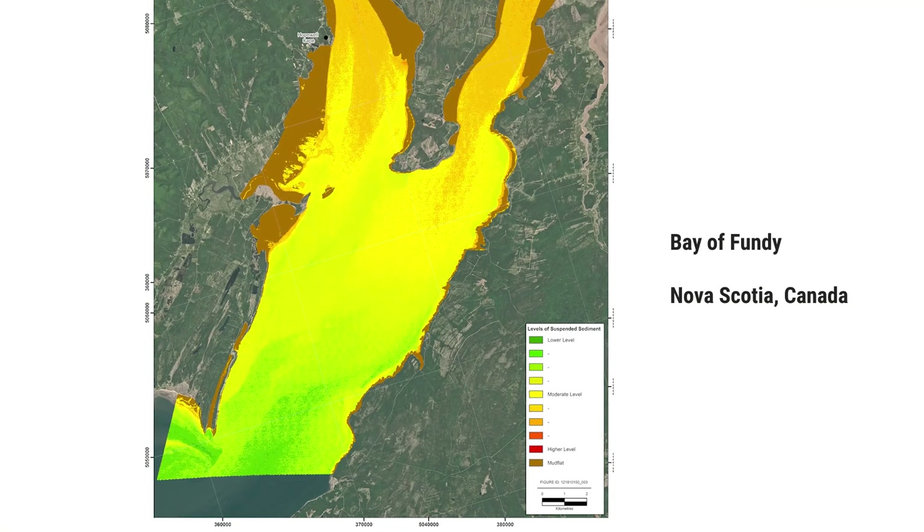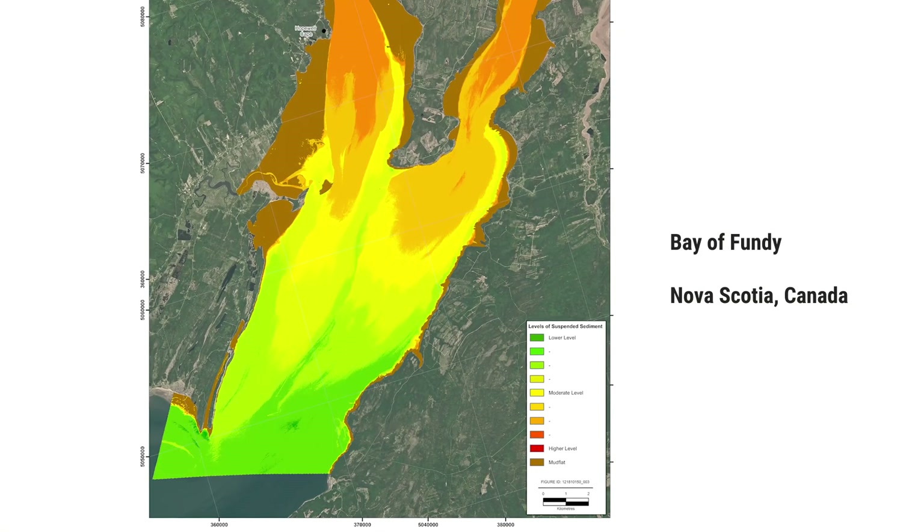A satellite image can be used to quantify the amount of total suspended solids and provide a multi-year dataset. This is especially useful to monitor the effects of upstream industrial activities.